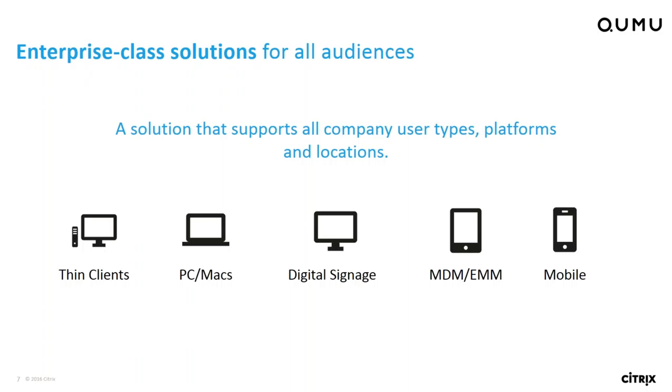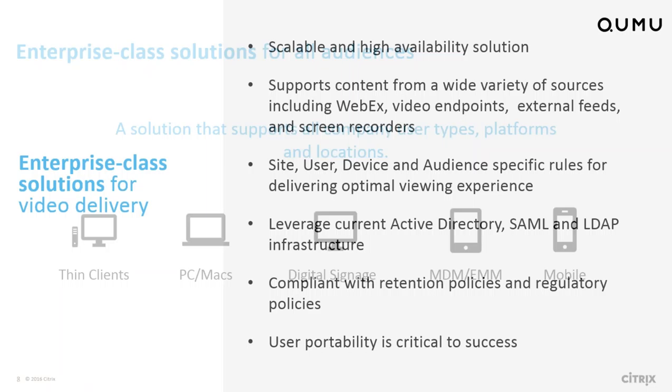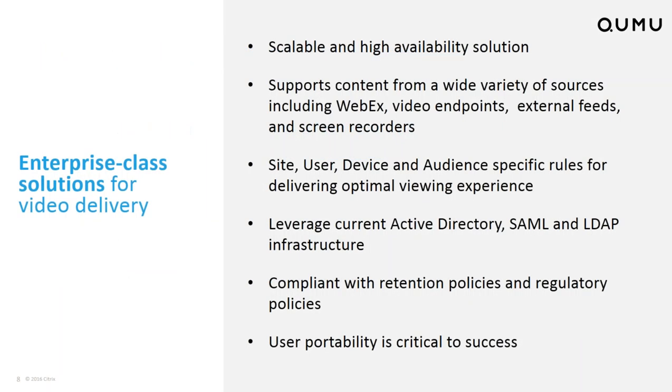As you look at your solution set for delivering video, one important aspect is that you need to deliver video to a number of different audiences. Those audiences could be on a virtualized device, a desktop, a laptop, a secure tool for MDM or EMM, a BYOD situation where they've brought their mobile device to work, and there is also the advent of more and more digital signage applications within organizations. An important piece is being able to deliver video seamlessly to all those audiences without having multiple solutions to do so.